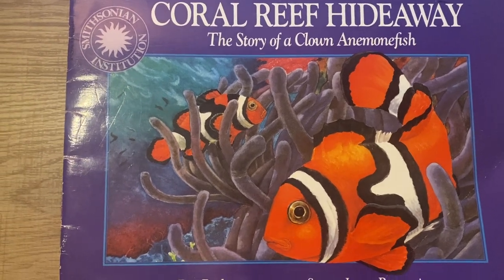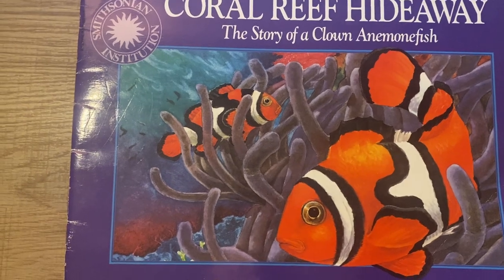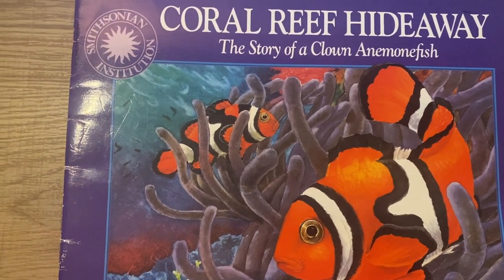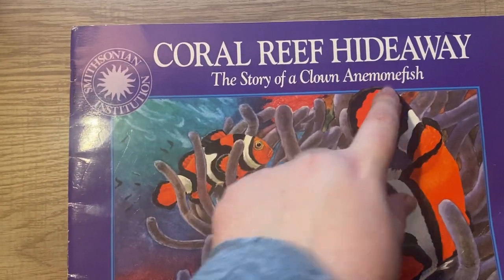Hello everyone! I hope you are enjoying your Seesaw Online Learning. I know that I love seeing all of your responses to all of our different books and videos, and today we're going to read Coral Wreath Hideaway.